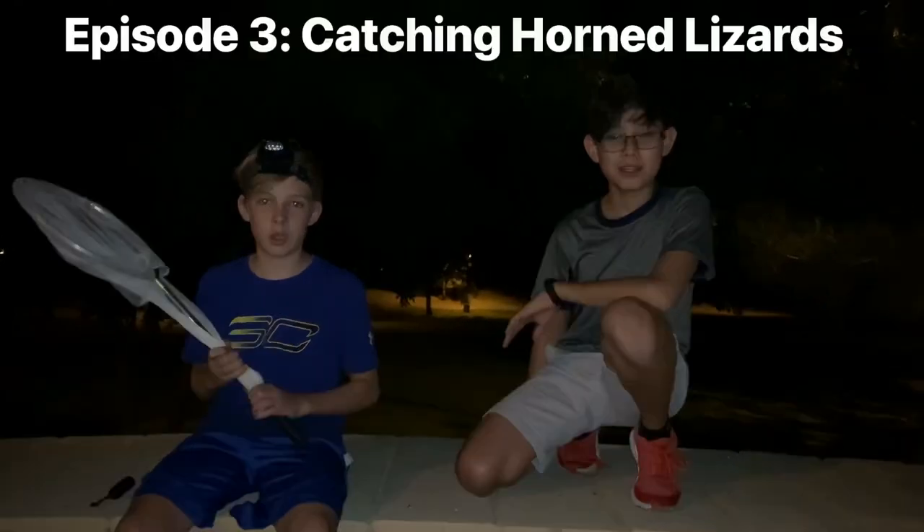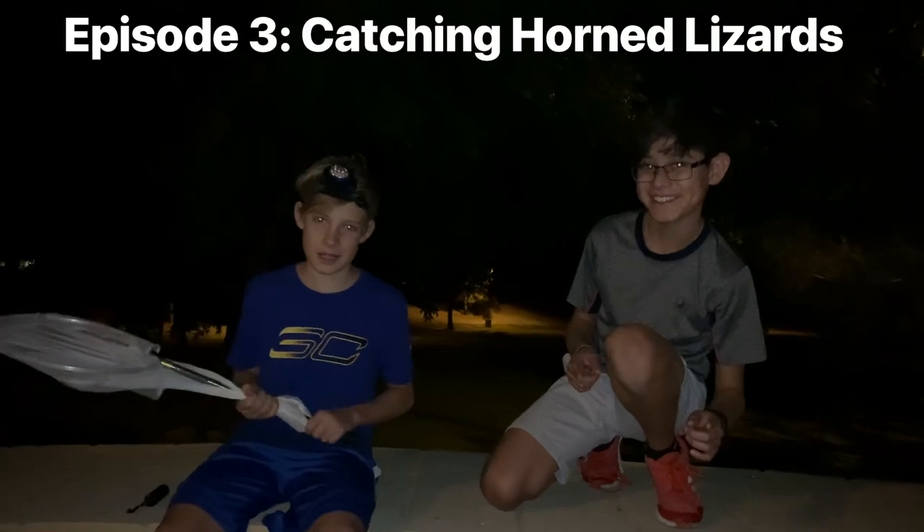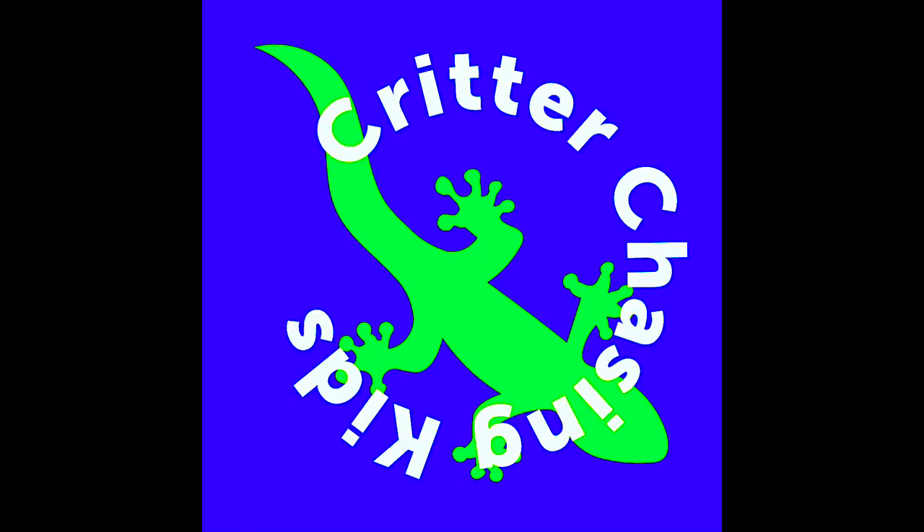Wow, that was amazing! We learned a lot about these squirmy little creatures. We learned about their habitat and their features. We also learned how they got here and how hard they were to catch. We caught some spectacular specimens of the two species. If you liked this video, hit the subscribe button, the like button, and the notification bell. Catch us again on our next adventure of Critter Chasing Kids. See you next time!